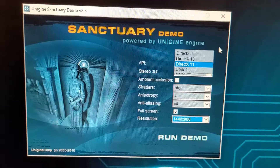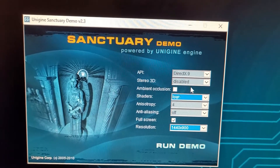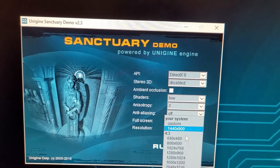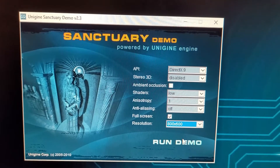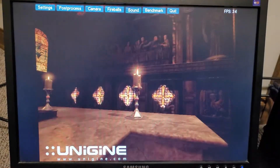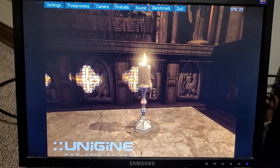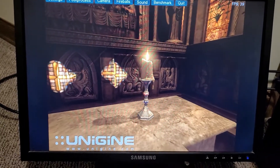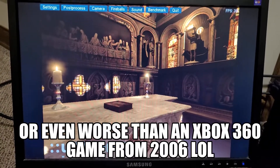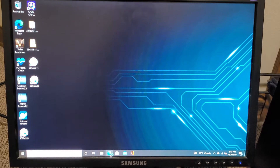Let's do something a little more reasonable — DirectX 9, shaders on low, anti-aliasing off, 800x600. There we go, a steady 30 frames per second. Still not great that you have to turn settings all the way down, but if you want your games looking like an Xbox 360 game from 2006, there you go.